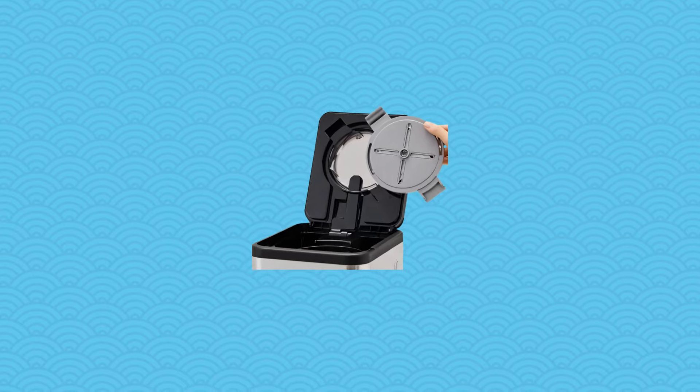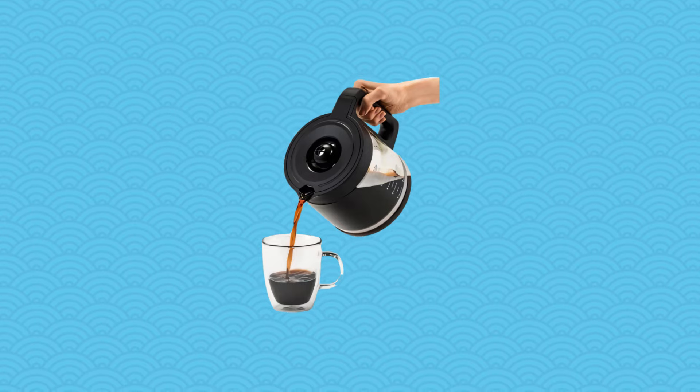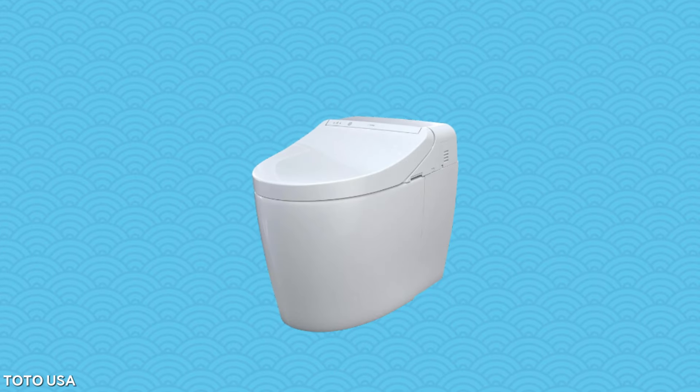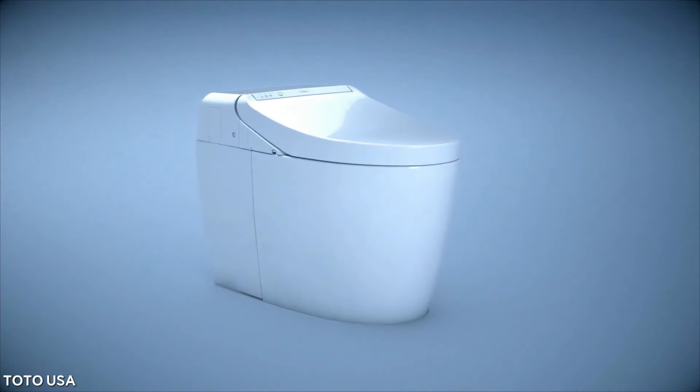Plus, its lid opens nearly 110 degrees, making it a breeze to fill your cup with that delicious, flavorful coffee. Imagine a toilet that combines luxury, efficiency, and hygiene in one sleek package.